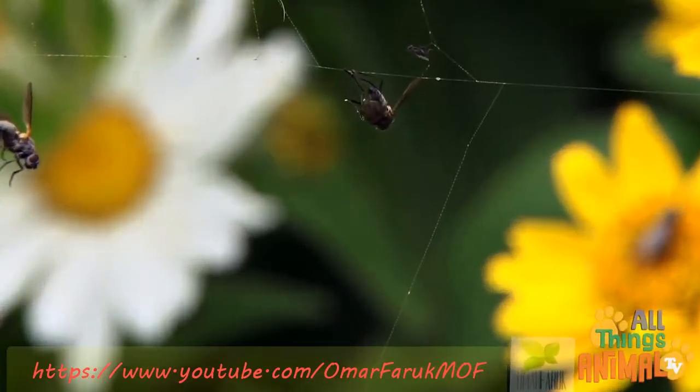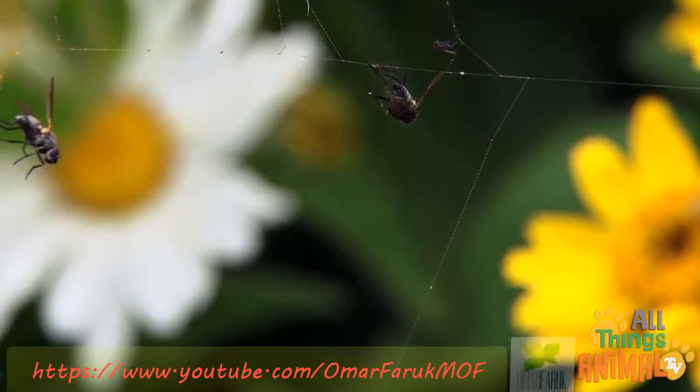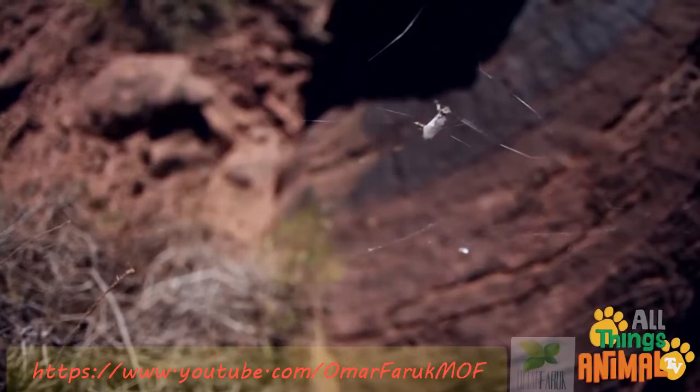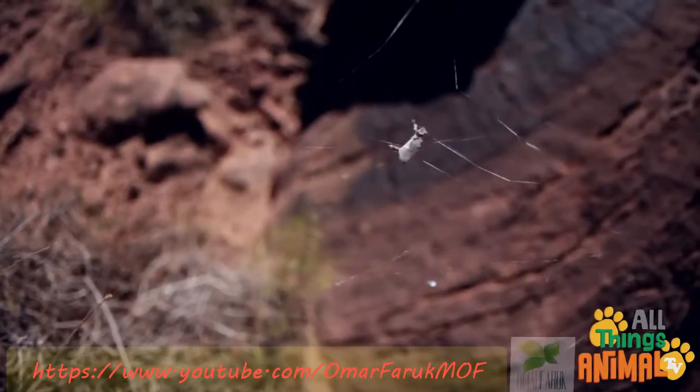Some spiders use venom like a snake to paralyze their prey, but most spiders are harmless to humans. The spider then wraps the fly or other prey up with silk. That way, the spider can eat the prey later.